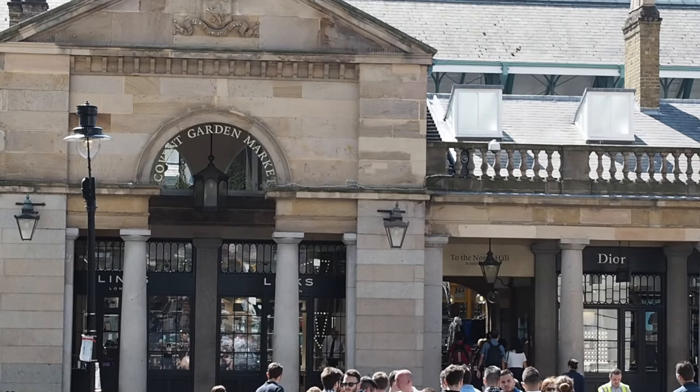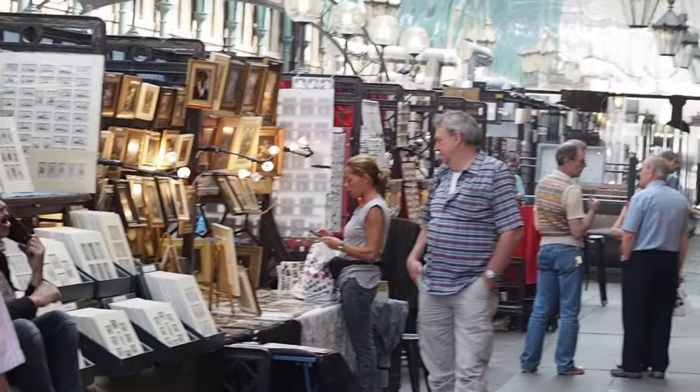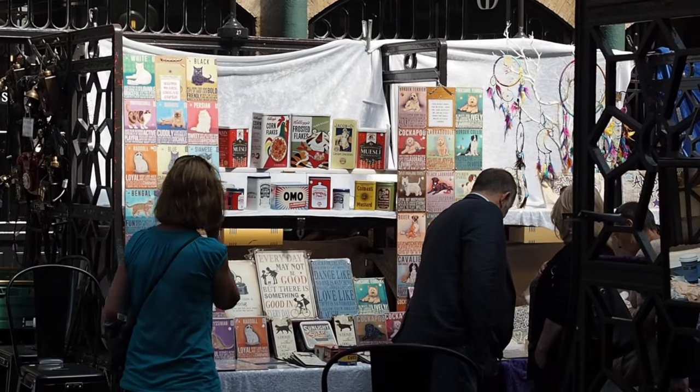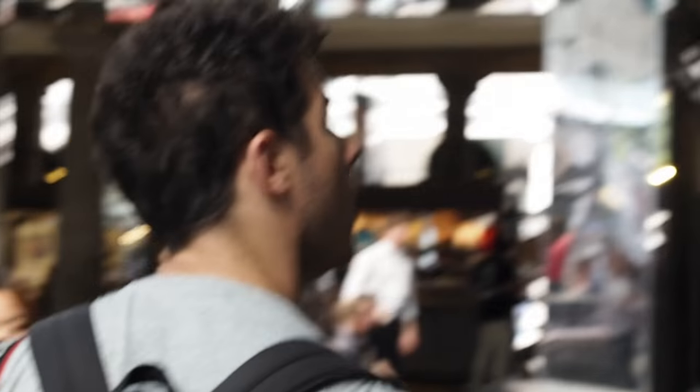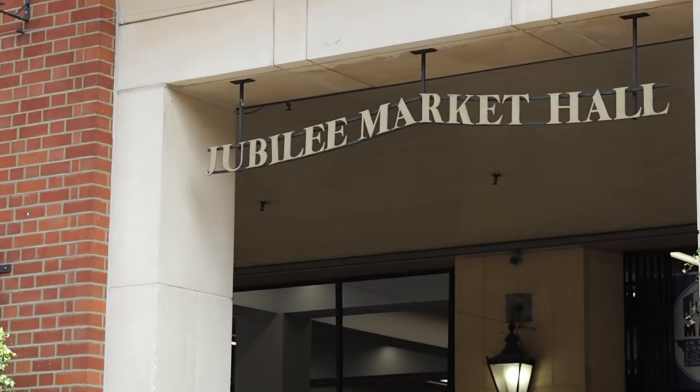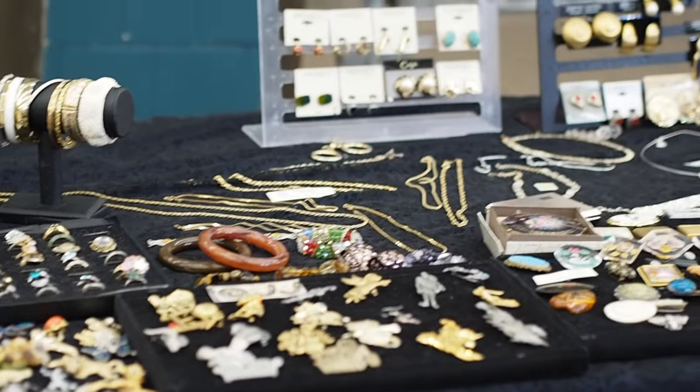Number three: shop the markets. There are a few markets around Covent Garden where vendors sell all types of things. Apple Market is the biggest and probably the easiest to find, as it's right in Covent Garden Square, but there's also Jubilee Market very close by. Both markets can be really good for souvenir hunting because they have little London tidbits. There's also clothing, handmade crafts, food — things like that. And on Mondays they have antiques, so if that's your thing make sure you get there on a Monday.